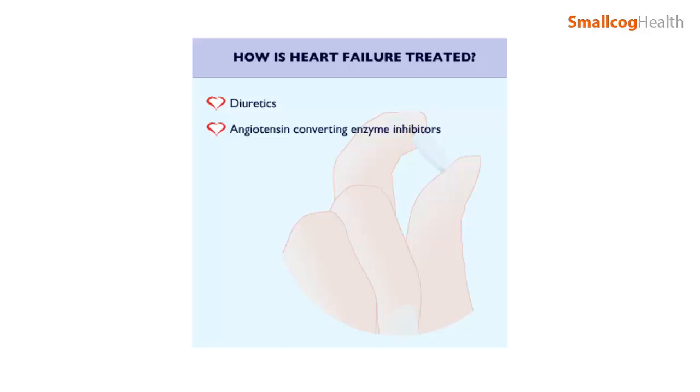Angiotensin converting enzyme inhibitors, known as ACE inhibitors, which act by dilating blood vessels in the body. By doing so, they reduce the heart's workload each time it pumps blood into the circulation. Unfortunately, not all patients are suitable for or able to tolerate ACE inhibitors.